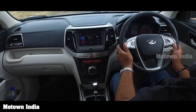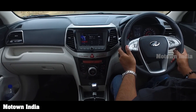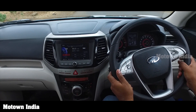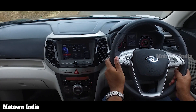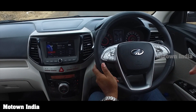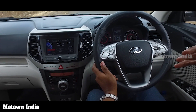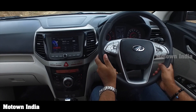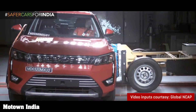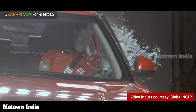The XUV300 also boasts a collapsible steering column and side intrusion beams. The collapsible design introduces an inner and outer sleeve to the shaft, which collapses when a high level of pressure is exerted — as in the case of an accident — allowing the sleeves to compress telescopically. As for side impact bars, they increase the rigidity of the doors and distribute the energy in the event of a side-on crash.